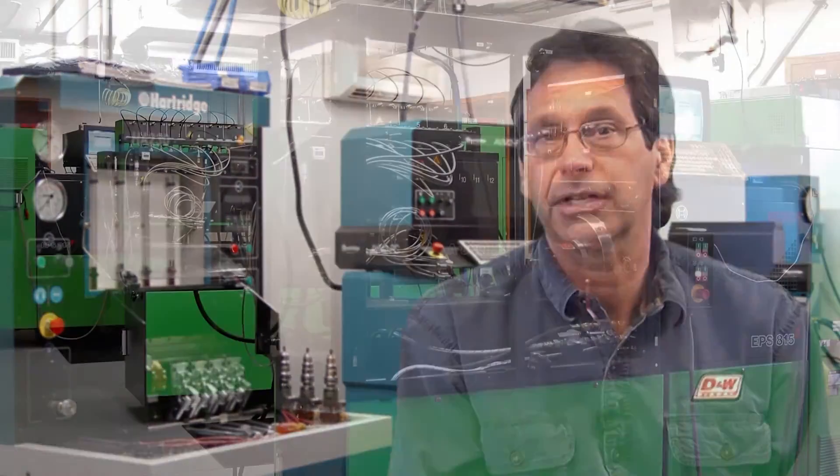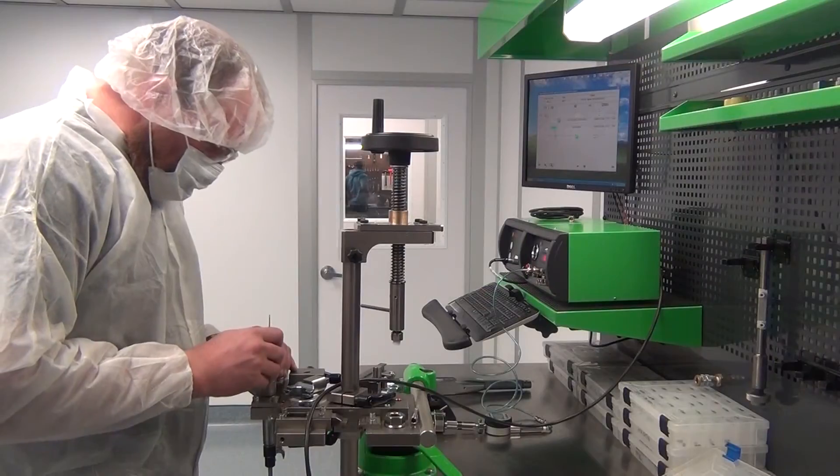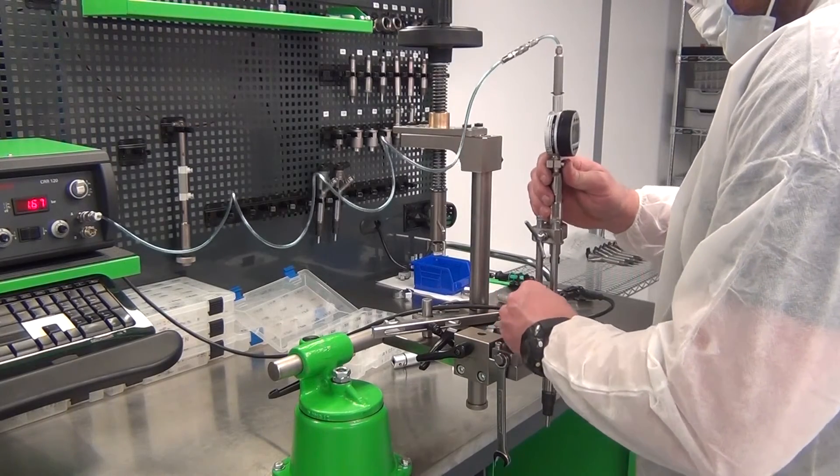With that comes factory authorized training and OEM specifications, which are only available to authorized service centers. Coupled with the use of state-of-the-art test equipment — Bosch 815s, AVMs — and use of only OEM service parts, all assembled in a state-of-the-art clean room which is annually audited to ISO specifications, this assures a quality product each and every time.